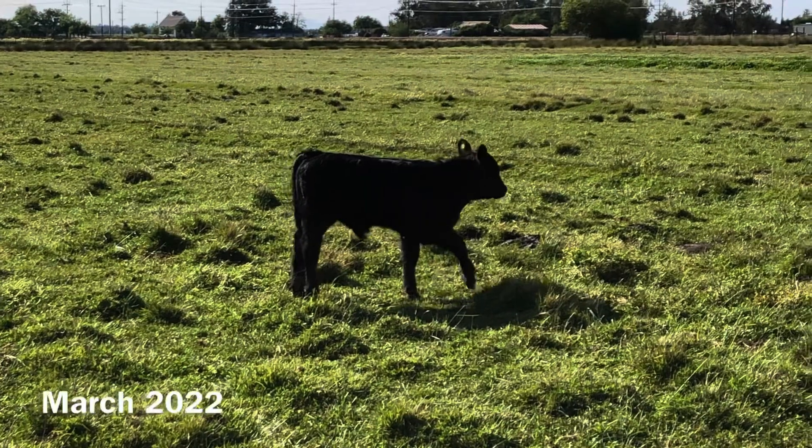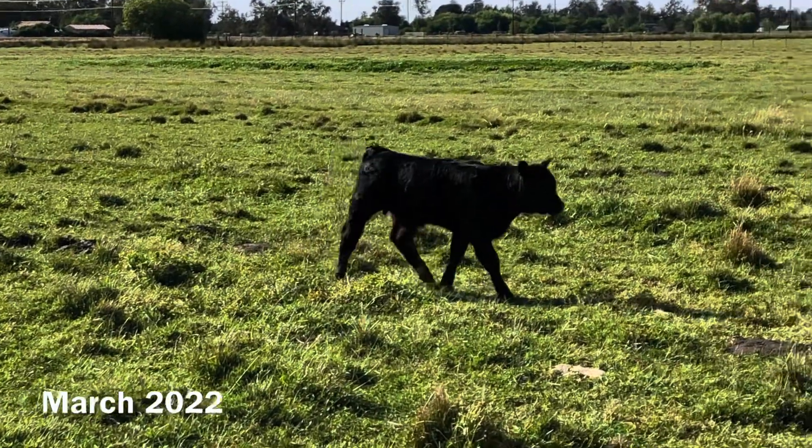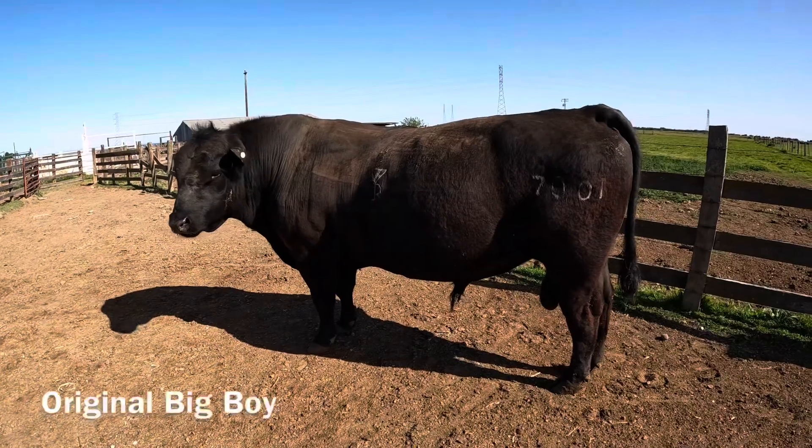Right after the gate project was finished, I bought this little bull calf — the first of two bulls I would end up buying this year. I bought him and his mother as a pair; he was only about two weeks old when we got him. Over the summer I started referring to him as Little Boy, and the irony is he's now the bigger of my two bull calves. His mother is a really nice-looking cow and I'm excited to see what kind of calves we get out of her in the future.